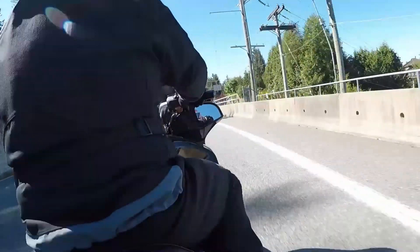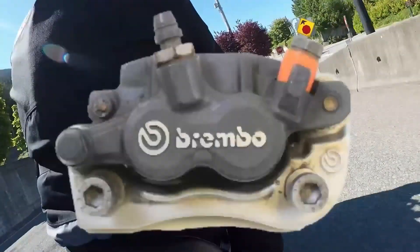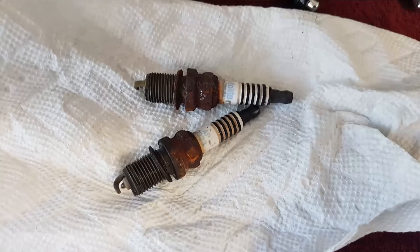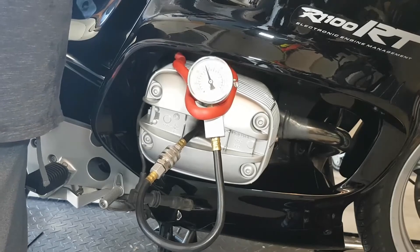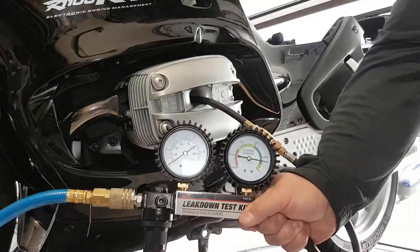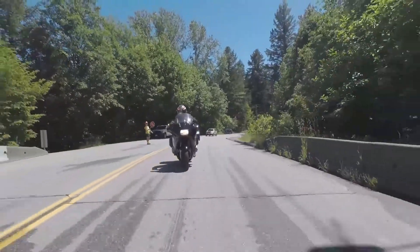If you remember back to the last video on the BMW R1100RT, when we looked at the bike, other than a few issues with the ABS system and some general maintenance, the bike checked out fairly well. The compression test showed solid results in both cylinders and the leak down test confirmed the bike's valves, pistons, cylinders, and rings were in very good operational condition.